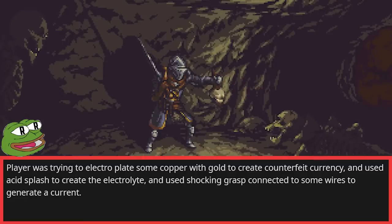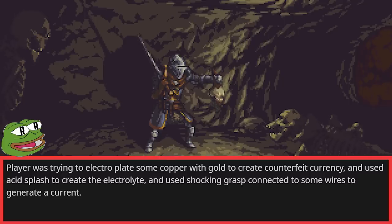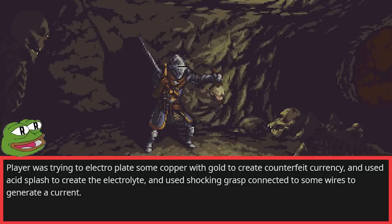Blair was trying to electroplate some copper with gold to create counterfeit currency, and used Acid Splash to create the electrolyte, and used Shocking Grasp connected to some wires to generate a current.